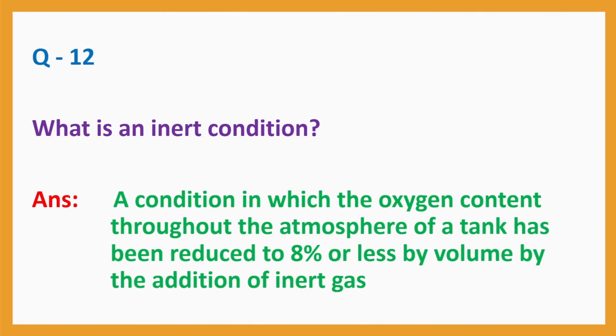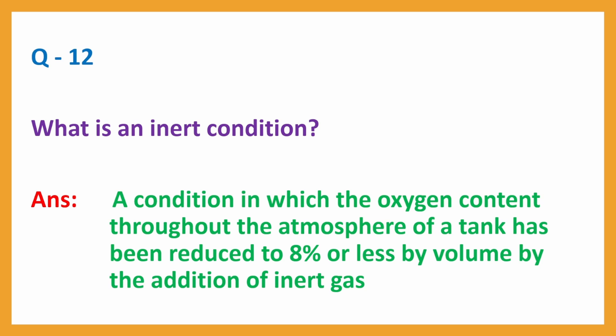Question No. 12: What is an inert condition? Answer: A condition in which the oxygen content throughout the atmosphere of a tank has been reduced to 8% or less by volume by the addition of inert gas.